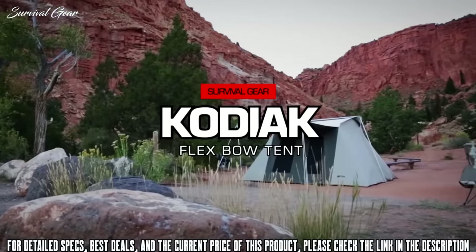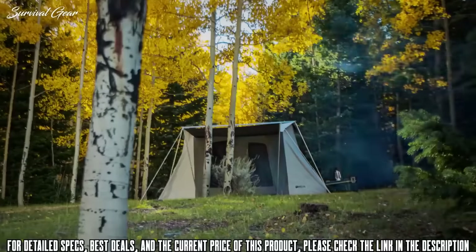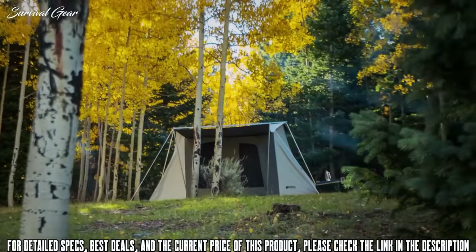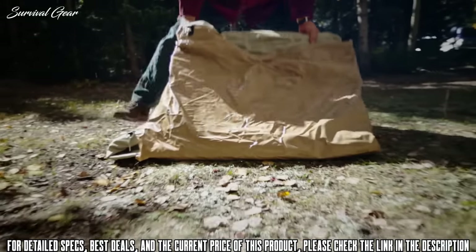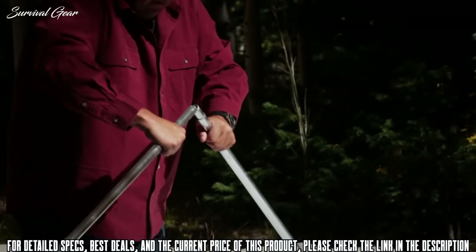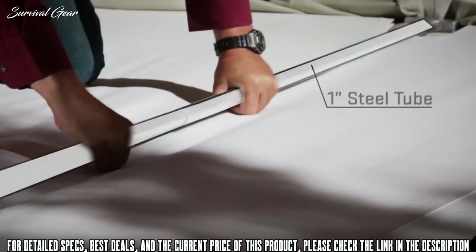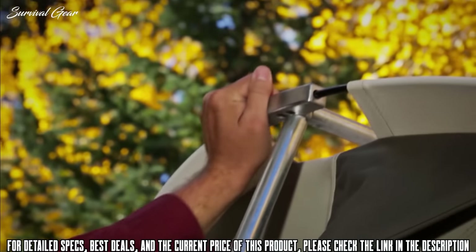Wherever you make camp, from the hot deserts to the frigid mountains, be it summer or winter, you can depend on a Kodiak canvas tent to stand up to the elements. Setting up the Flexbow tent is quick and easy and can be done by just one person. The Flexbow tent has a sturdy frame made with one-inch steel tubing and solid spring rods made with high tensile spring steel.